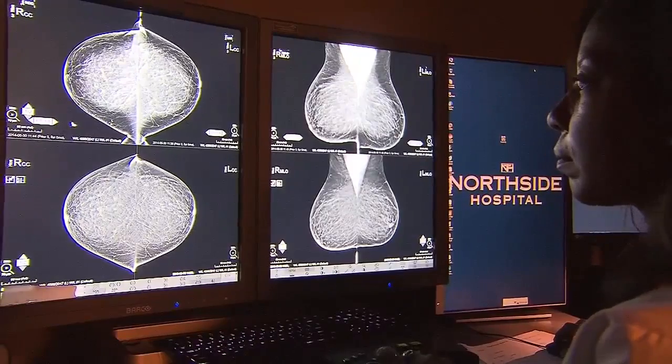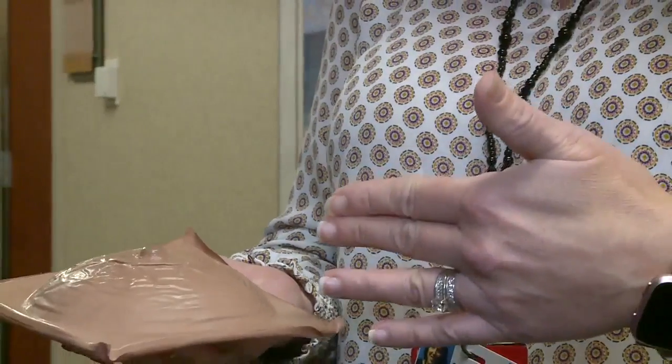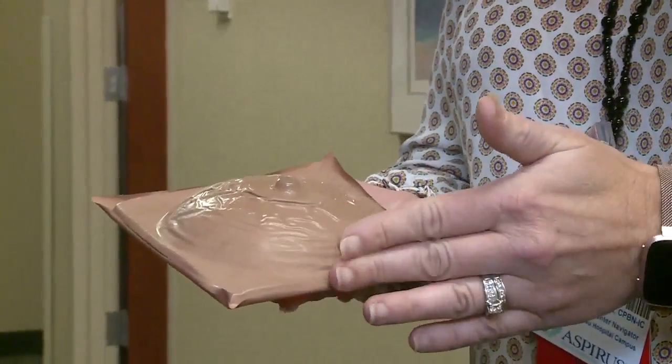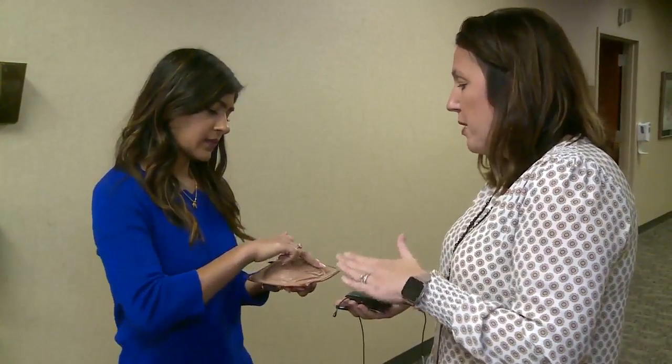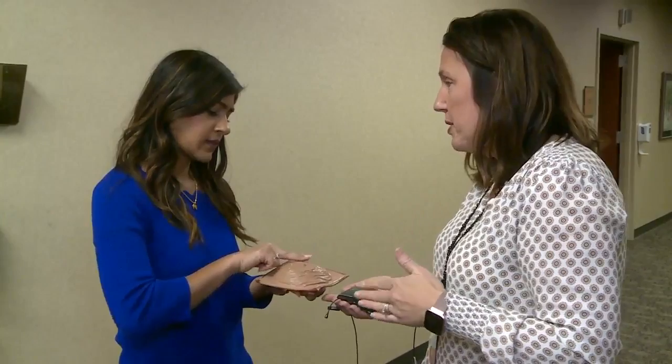Doctors say you can help detect lumps by doing an exam on yourself. This model gives examples for women — it's a really nice, effective tool for teaching people because you can actually feel lumps. The breast cancer nurse navigator gave an example of how to go about it. You want to go around several times — light, then moderate, and then deep — so you can get all the breast tissue.